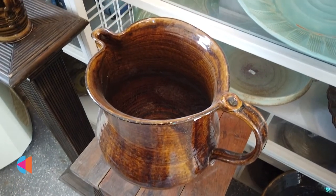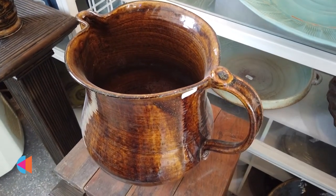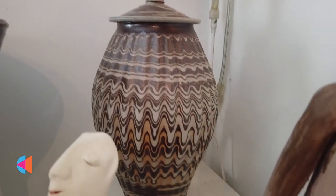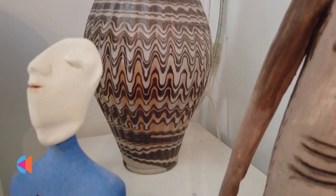We offer 24-hour access. We have wheels, we have slab rollers, we have all the equipment that it takes to be a professional potter — because I have been a professional for about 50 years. So I share my studio with my members.